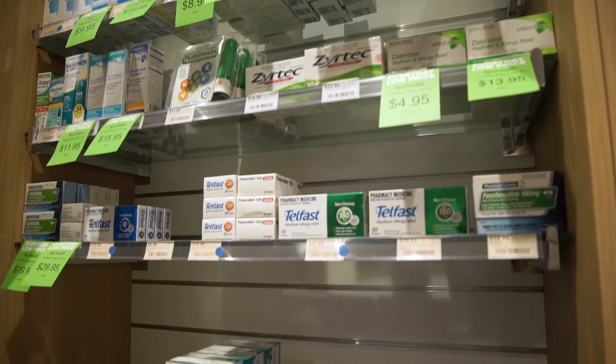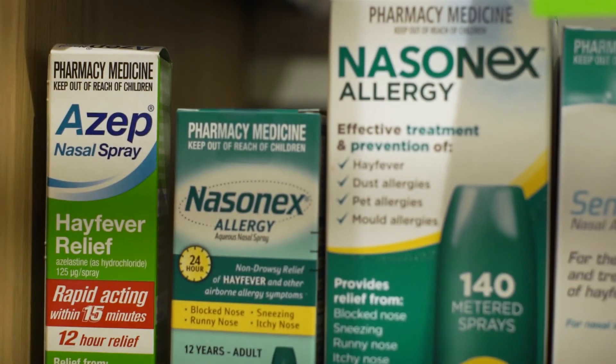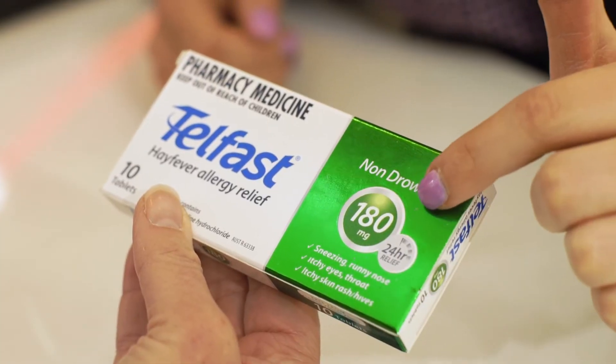There are a few treatment options that can help relieve these symptoms. This can include antihistamine tablets or syrup, nasal sprays or eye drops. Come and speak to one of our pharmacists for professional advice and to recommend the most appropriate product for you.